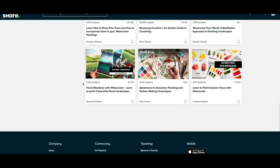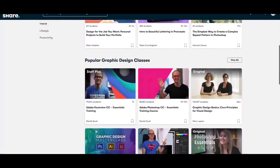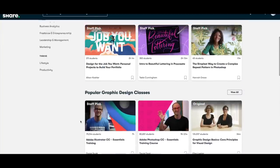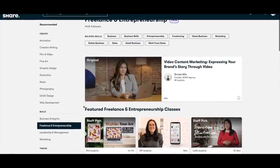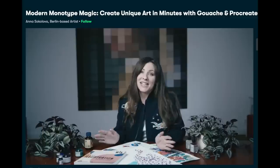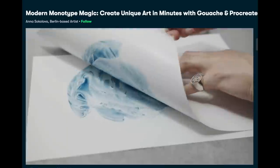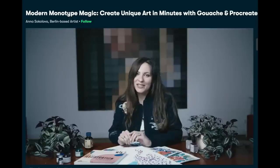I know you probably skip sponsored stuff usually, but seriously this website has it all. Whether you're looking to learn how to freelance, run a business, be more productive, learn how to draw — everything you need is on Skillshare. It's an online learning community for creatives where millions of people come together to take the next step in their creative journey. It's perfect for creative people, lifelong learners, working creatives, beginners, pros, dabblers, and you masters out there.